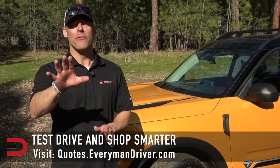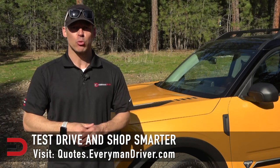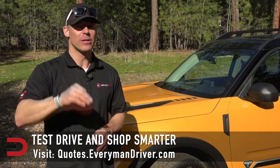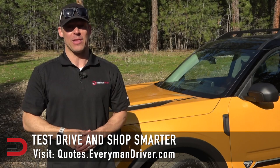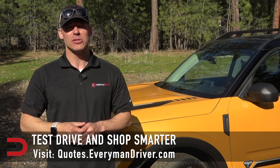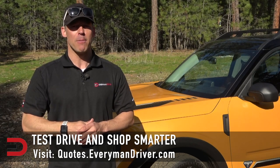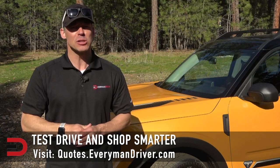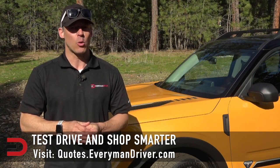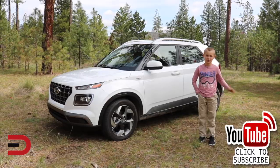One final note: if you are in the market for a new vehicle soon, connect with your local dealership and price and test drive at least three different vehicles. A vehicle's strengths and weaknesses can only be discovered when you are behind the wheel. My reviews can be good, but you need to test drive these yourself. Visit quotes.everymandriver.com, select the make, model, and your zip code, and you'll get invoice pricing in your area on those vehicles. Shop smarter with price quotes at quotes.everymandriver.com. Thanks for watching — please click subscribe and give us a thumbs up.